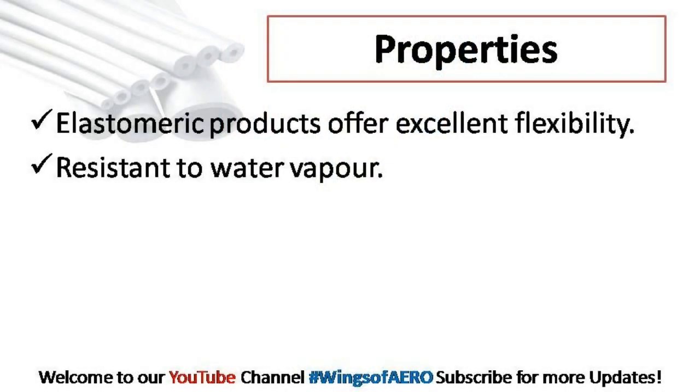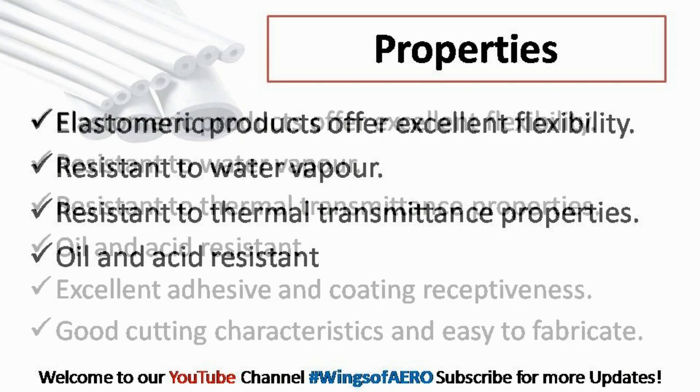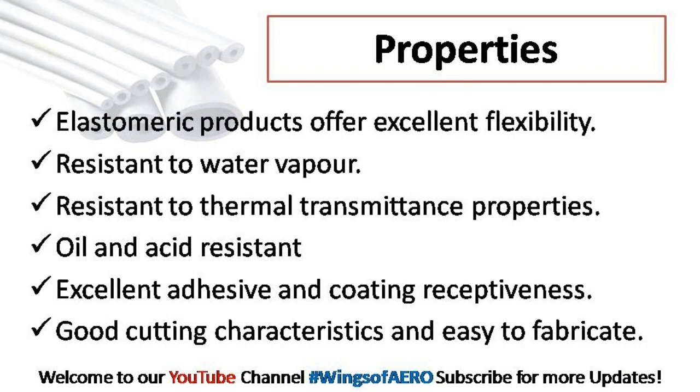These having classic properties, elastomeric products offer excellent flexibility, resistance to water vapour, resistance to thermal transmittance, oil and acid resistance, as well as excellent adhesive and coating properties.